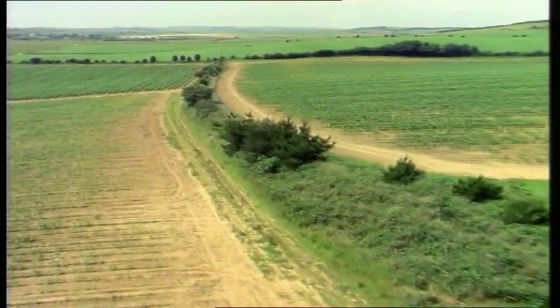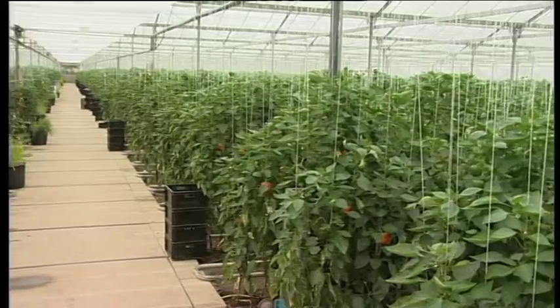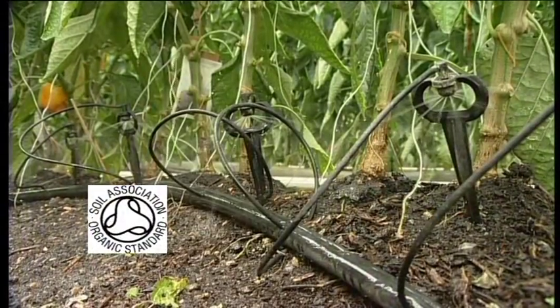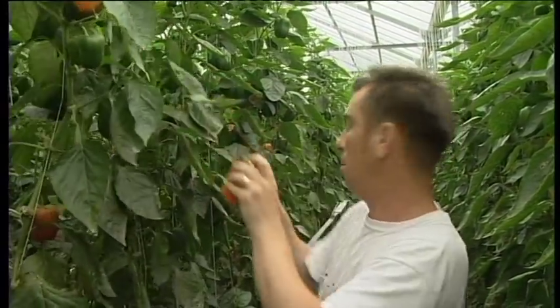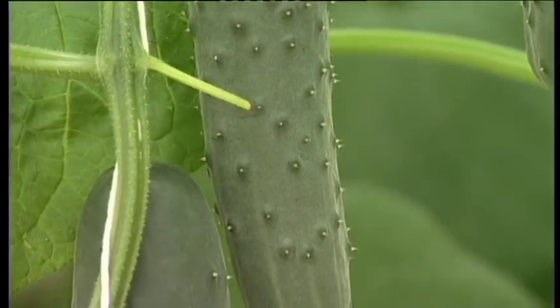Our organic operation is based in the beautiful Somerset countryside. Between March and November, to standards laid down by the Soil Association, red, green, yellow and orange sweet peppers are grown, along with organic cucumbers, both crops having a unique organic flavour.